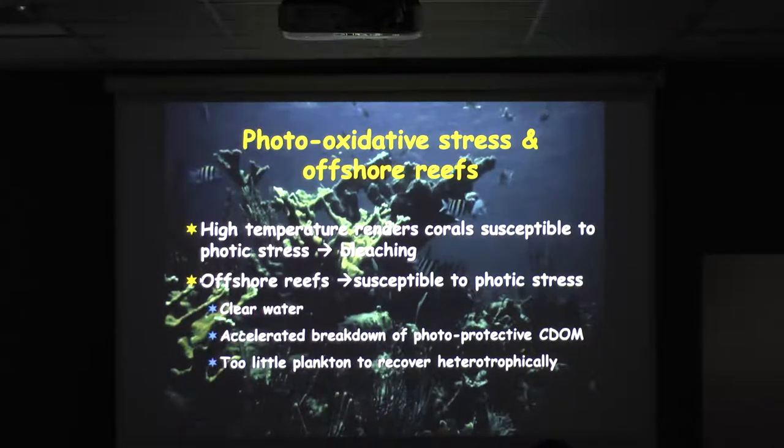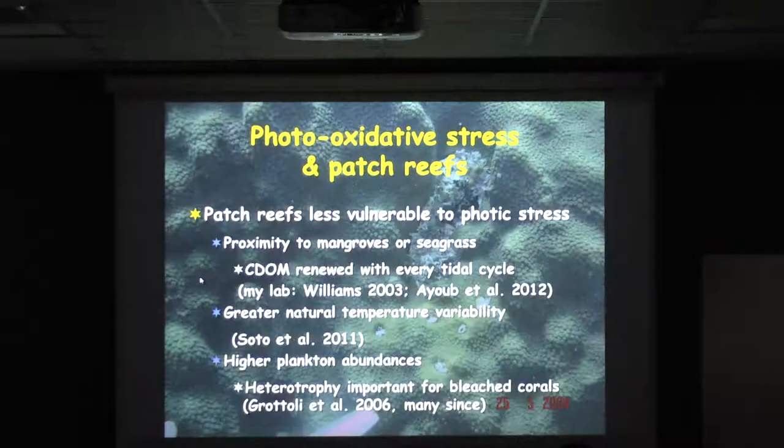Those clear offshore waters have the least color-dissolved organic matter to protect them from the shorter wavelengths of light. And when they do bleach, there's very little plankton there for them to recover heterotrophically. On the patch reefs it's kind of the opposite — they're less vulnerable to photic stress because of their proximity to mangroves or seagrass, and the color-dissolved organic matter is renewed with every tidal cycle.